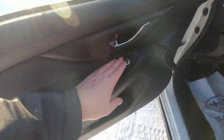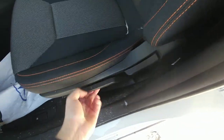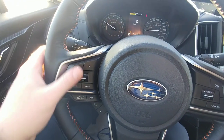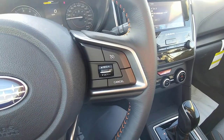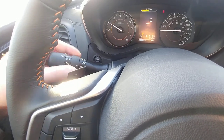Up front you have power windows, locks, and mirrors as you would expect. There's a manual height adjustment on the driver's seat using a pump system. On the inside we have Bluetooth and audio controls on the left-hand side of the steering wheel so you can make and take calls and control the volume of the music. Cruise control is right here. We also get auto on/off headlights along with the fog light switch.